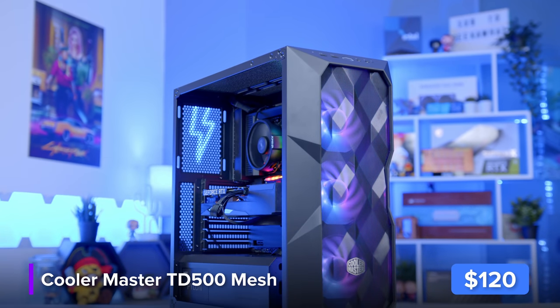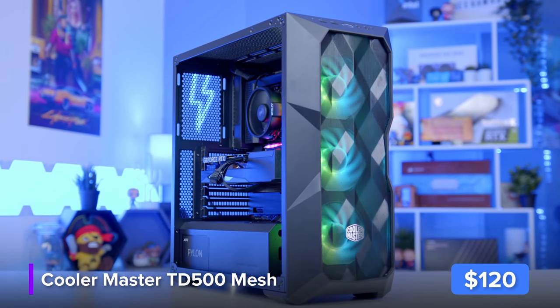And we'll be building our PC today inside this lovely case from Cooler Master, the TD500 Mesh.